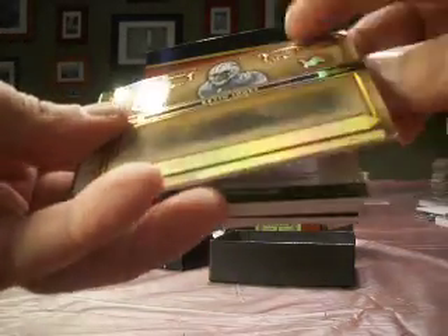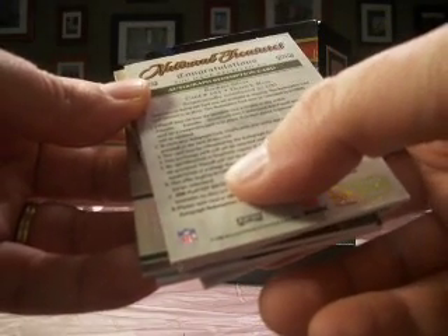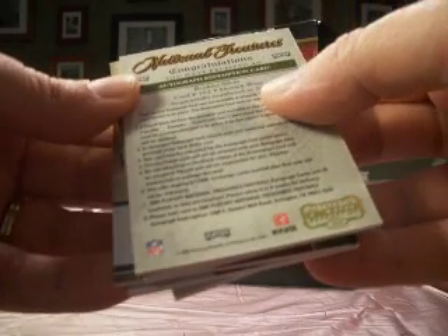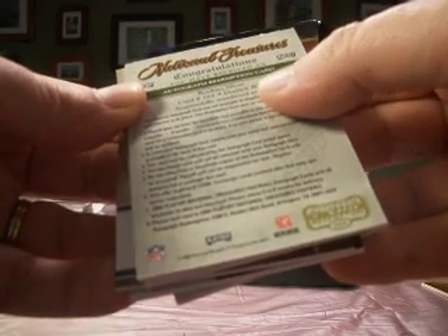We're starting off with a Kevin Jones base card. Oh, redemption right away — number 2 of 25. That's high demand. The redemption is going to be expired, but from what I hear they've been pretty decent. This is actually August of 2008, so we'll see what they do. This one is a rookie silver, Derrick Ross, numbered to 200.